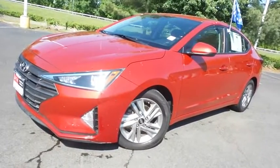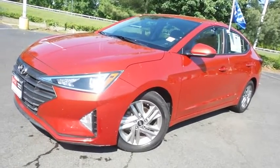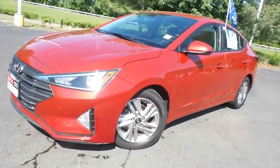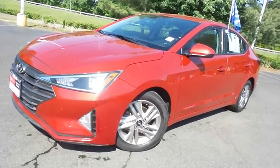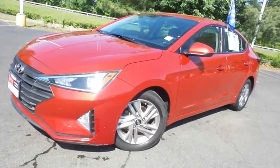Come down to Honda of Nanuet today and test drive this gorgeous, extra-clean 2020 DCH Economy pre-owned Hyundai Elantra SEL sedan with Bluetooth, reverse camera, Apple CarPlay, and only 60,000 miles.